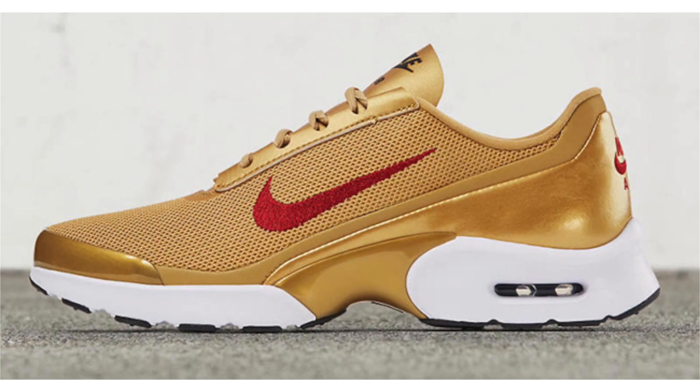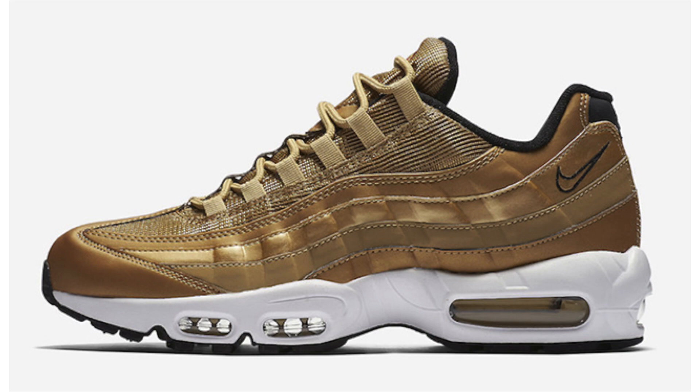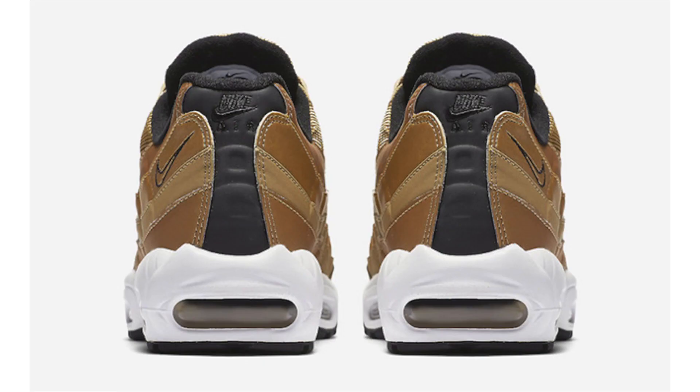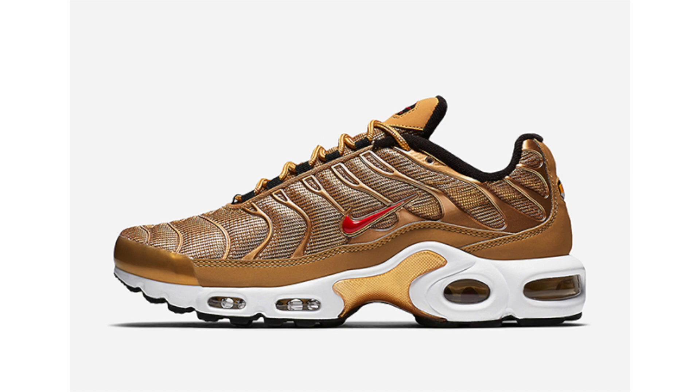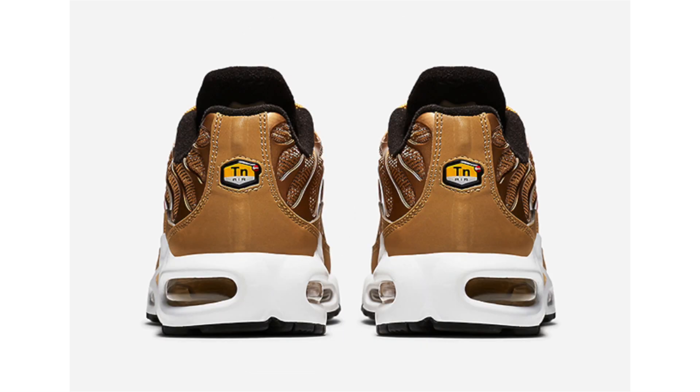Just like Nike Sportswear did with the Silver Bullet, they're dropping a full Metallic Gold Nike Air Max collection. First up is the Nike Air Max Jewel, a women's exclusive featuring metallic gold, varsity red, black, and white — color blocking that resembles the iconic Air Max 97, dropping May 18th for $180. Next is the Air Max 95, also part of the collection, though the metallic gold looks a bit more dull. The Air Max Plus also features metallic gold, university red, and white, dropping May 18th for $160. The Air Max Plus is my favorite pair from the pack outside of the Air Max 97, also dropping May 18th for $150.